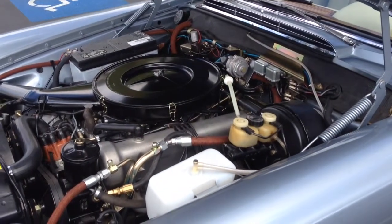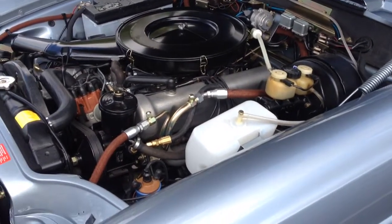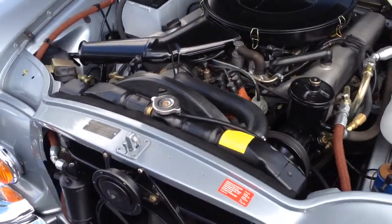This car was restored from the ground up, rebuilding everything: complete engine, transmission, rear end, suspension, as well as differential.